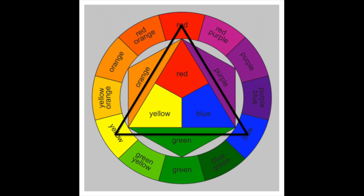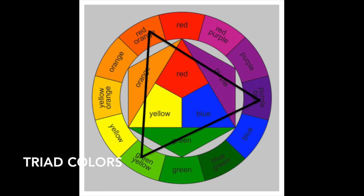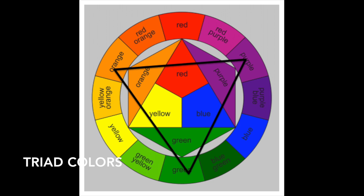The last type of color scheme I want to talk about in this video are called triads, and it's kind of difficult to explain so just bear with me. Basically, if you draw an equilateral triangle on a color wheel you'll find yourself looking at a triad. These color schemes are super playful and vibrant to wear, and it's especially fun picking out colors for your makeup when wearing a triad color scheme in an outfit.